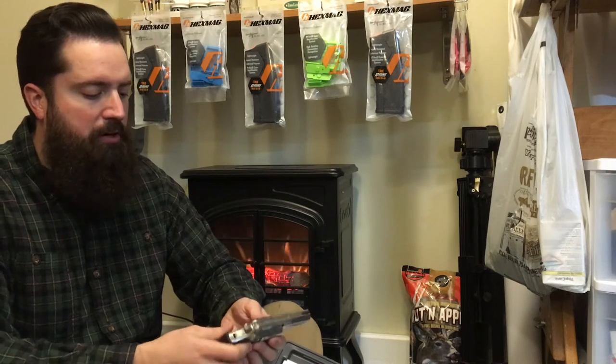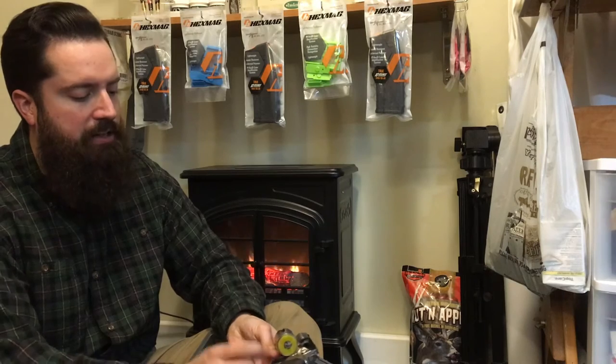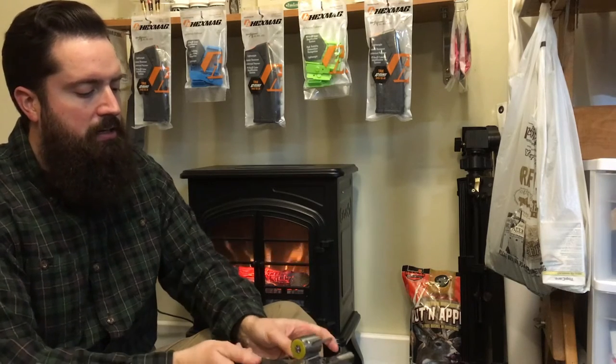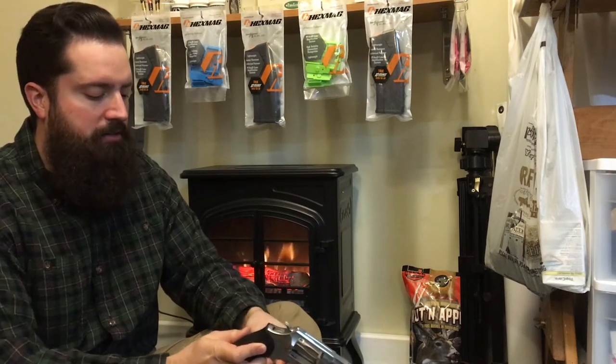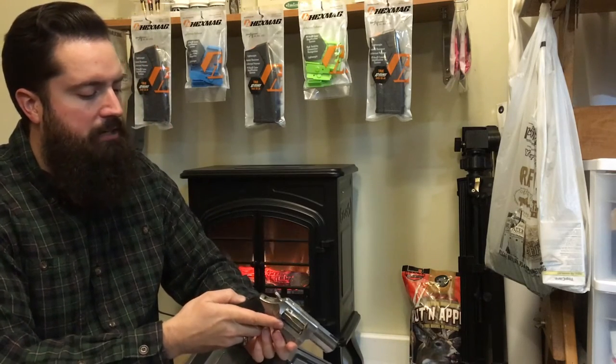With the Ruger in the box, pretty simple — we've got our lock, our documentation, and the revolver. The cylinder release on the side opens it up. There's a little block in there; we'll push it out with the case ejector.